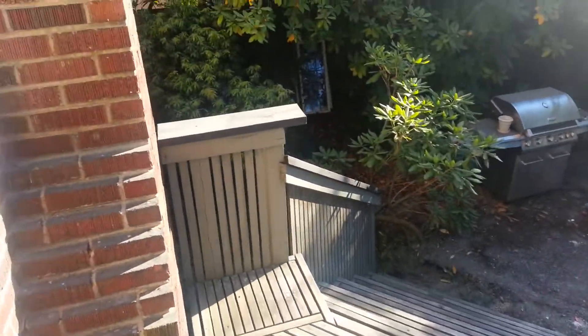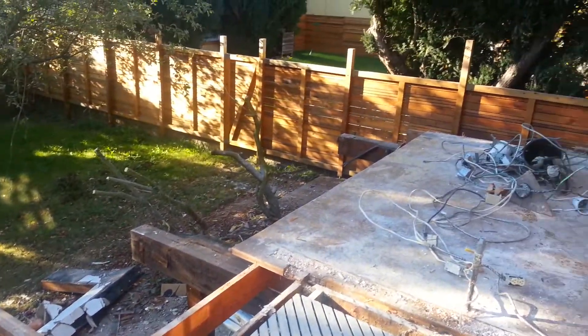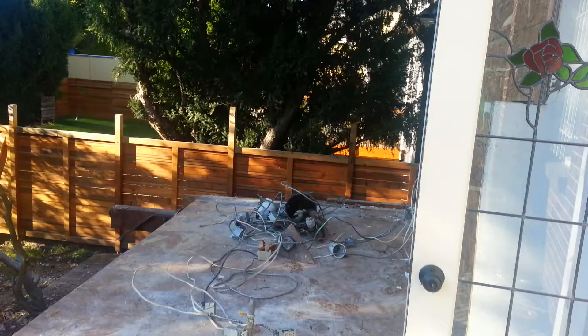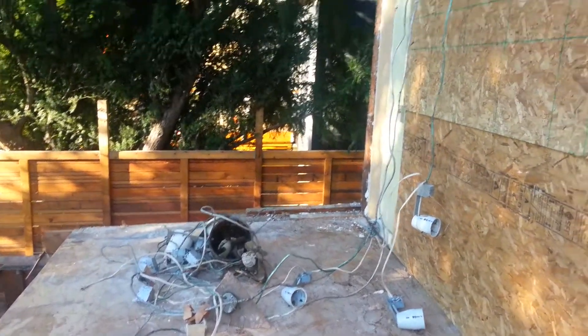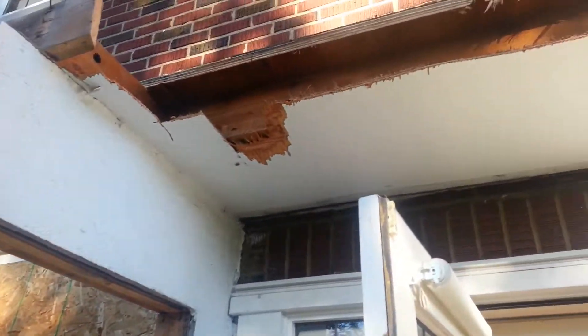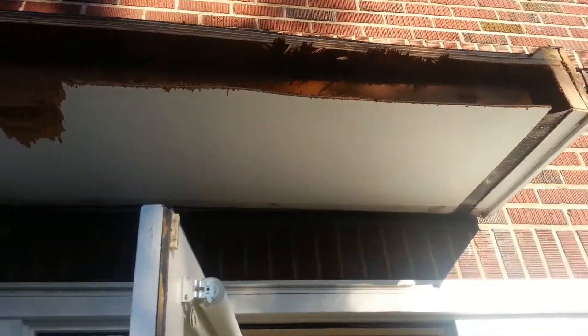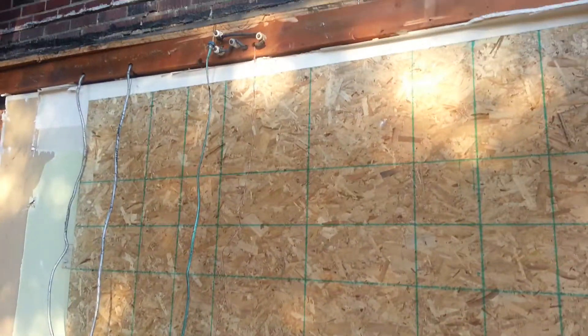The stairs remain intact, but the extension is completely gone. We have pretty much just wiring left and a little bit of the ceiling. I've got to be careful here — there are all sorts of holes, nails, and wires lying around.